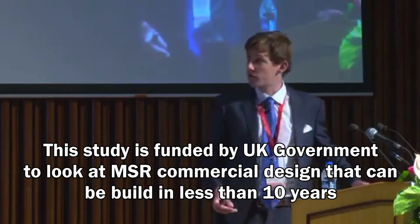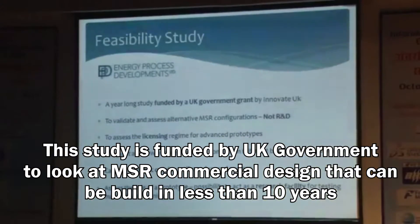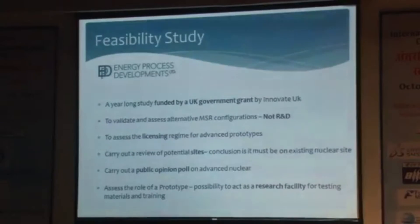Our feasibility study was a year-long study funded by a UK government grant. We looked at various MSR configurations — not research and development specifically — and examined the licensing regime, various sites in the UK, and carried out a public opinion poll on advanced nuclear. We also looked at the role of a prototype in the UK.